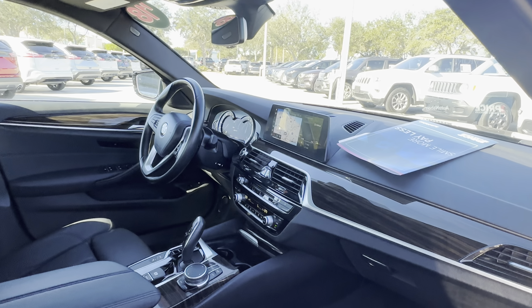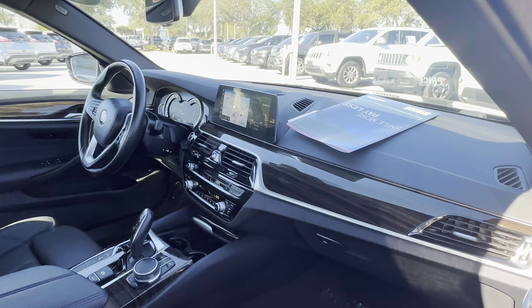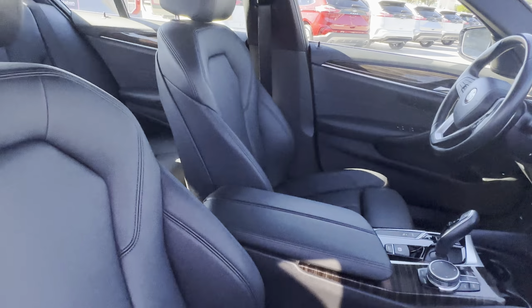Leather wrapped steering wheel, paddle shifters, push button start, navigation, electronic climate control, traction control, heated seats, and BMW's iDrive system.